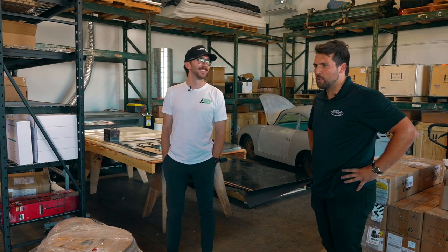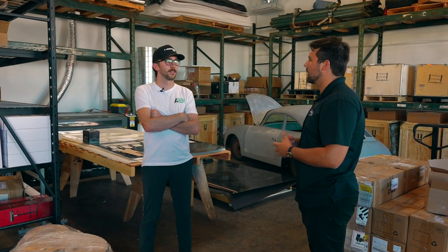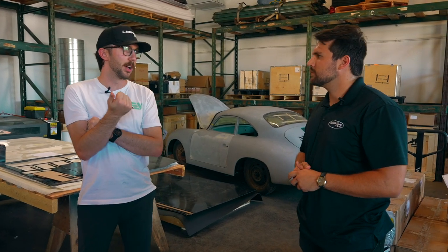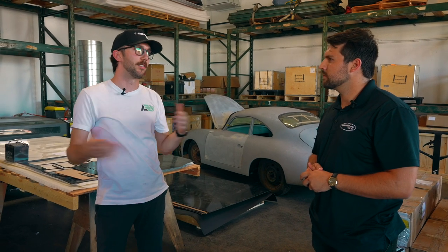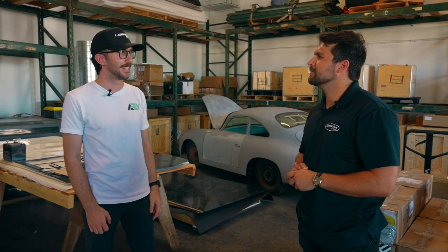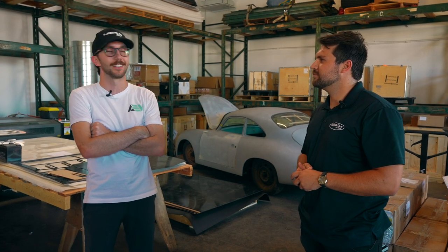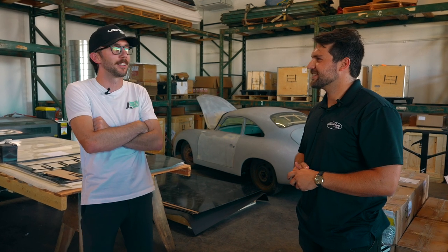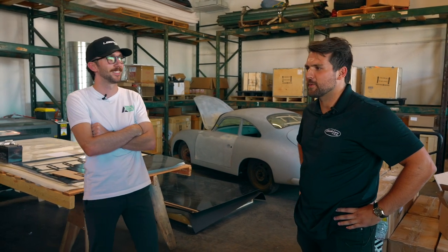When people are looking for an electric conversion, what's generally the reason they decide to go this route? There are lots of different reasons — there's the sustainability angle, where you're upcycling a vehicle that's already on the road. But mostly it's performance. These things just perform, and that's what people are most excited about. If you've never ridden in a Tesla P100D and felt ludicrous mode, once you feel that instant torque, it just changes things.